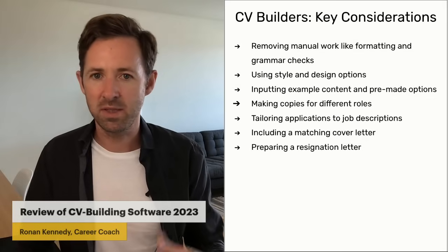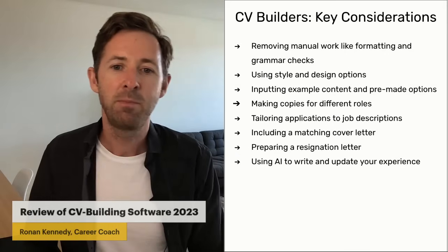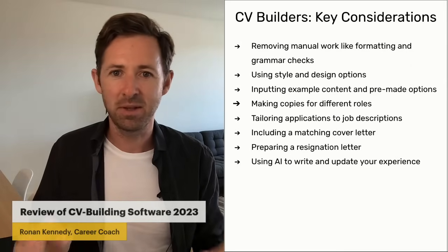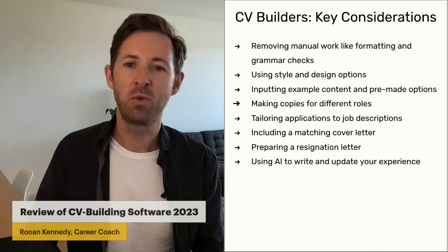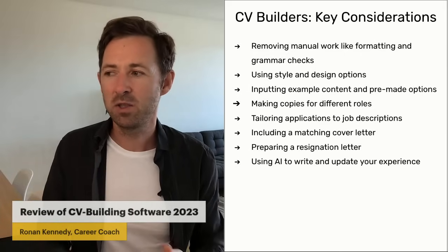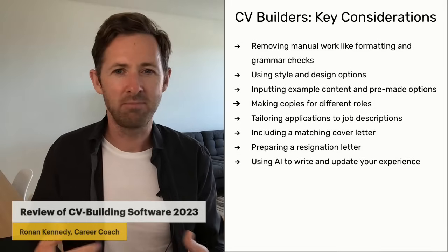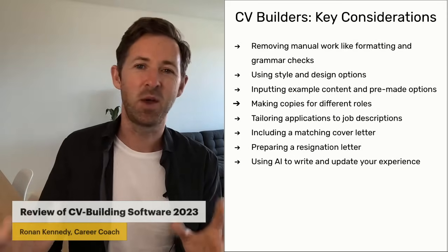They also give you design and sample content for a resignation letter, which is really useful if you find that difficult. They use AI to write and update your experience as well. One of them, for example, is called KickResume. When you log in, they ask for your job title, then write a couple of bullet points of what they think you probably do. You can then tweak those, add or subtract points based on what you actually do. It just gives you a head start — a lot of us are intimidated by that blank page.